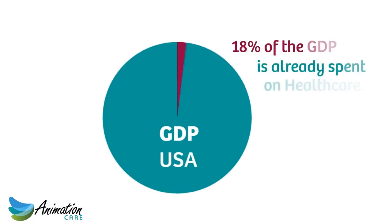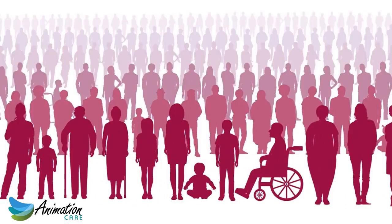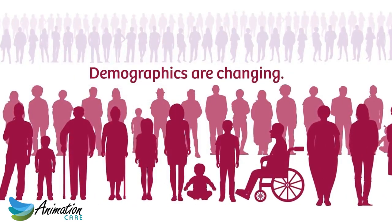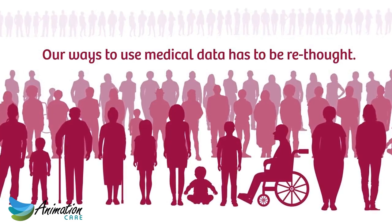With 18% of the GDP already spent on health care, and with the outlook of changing demographics, our ways to use medical data have to be rethought.